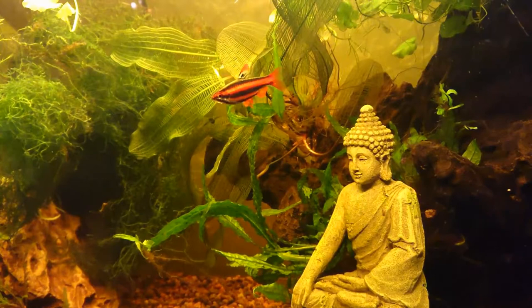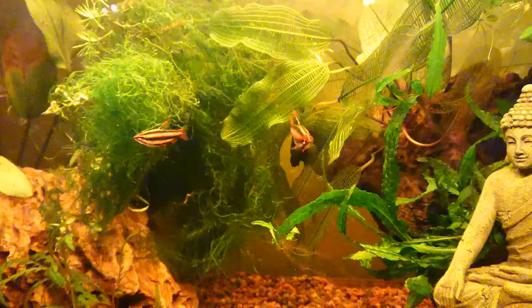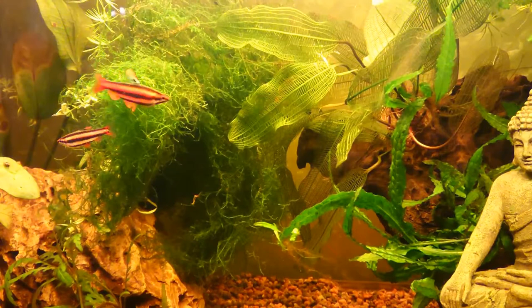Look at him — he's so beautiful, even though he has turned his back on the camera. These fish are from Peru, living mainly in swampy, highly vegetated areas with a lot of submerged wood and leaf litter. They will enjoy tannins in the water.